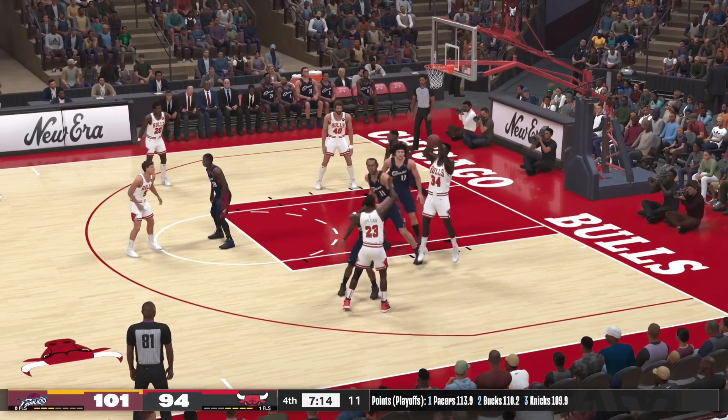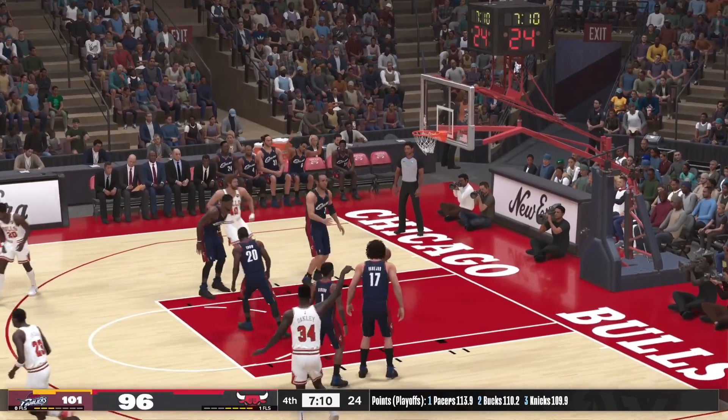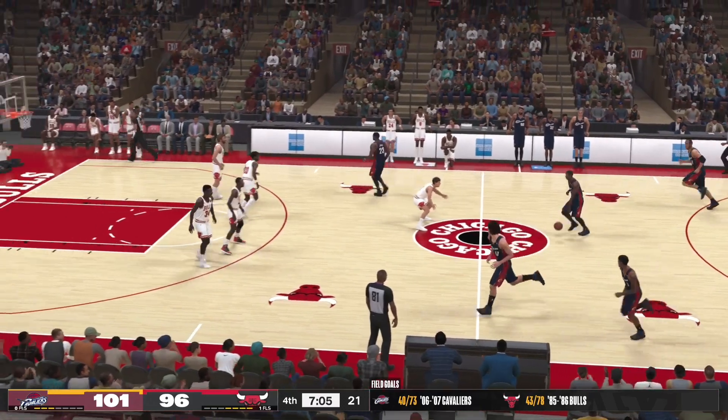Here's Oakley — that drops, and it comes off an assist from Jordan. Jordan's got five assists in the game.